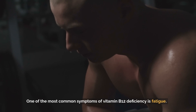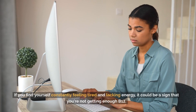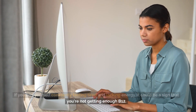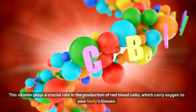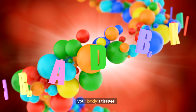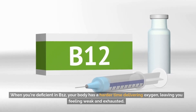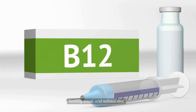One of the most common symptoms of vitamin B12 deficiency is fatigue. If you find yourself constantly feeling tired and lacking energy, it could be a sign that you're not getting enough B12. This vitamin plays a crucial role in the production of red blood cells, which carry oxygen to your body's tissues. When you're deficient in B12, your body has a harder time delivering oxygen, leaving you feeling weak and exhausted.